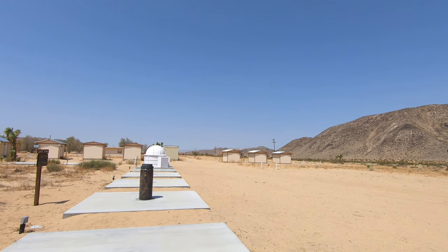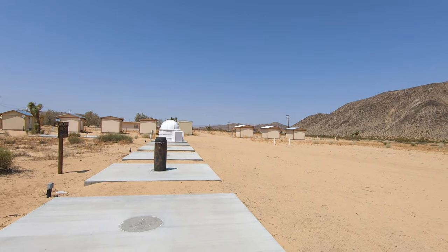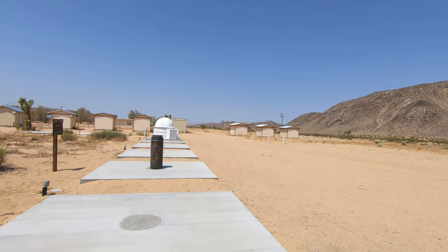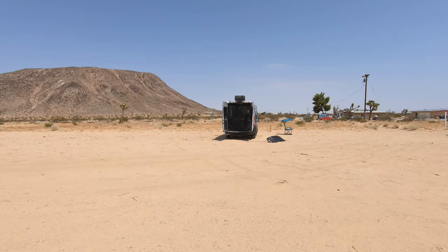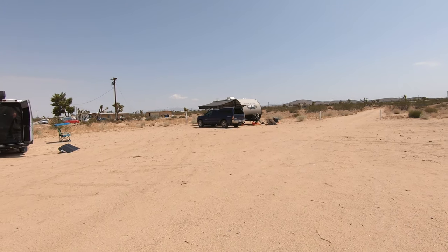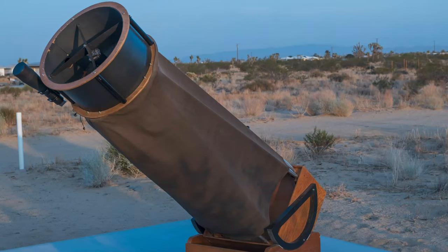West is to my left, east is to my right, and south is behind me, so it makes it very easy to set up your rig and point towards Polaris. Behind me is the setup of a person named Ron, who I met last night. He has a 22-inch Dobsonian, and he let me visually view through it — Saturn with its rings and Jupiter with its moons.